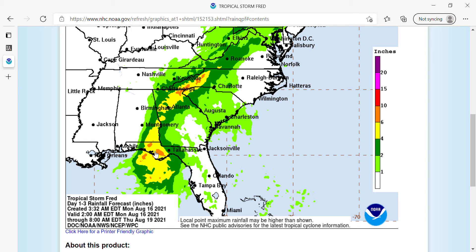As Fred moves inland, the heavy rain is going to spread well inland, with Atlanta seeing possibly 4 to 6 inches of rain, Knoxville Tennessee seeing 2 to 4 inches, Chattanooga 1 to 2 inches, Roanoke Virginia 2 to 4 inches, and Charlotte 1 to 2 inches. But the biggest rain and flooding threat is going to be in the western areas of North Carolina, northern areas of Georgia, and northwestern areas of South Carolina, as well as southern areas of Alabama and the west central Florida Panhandle.